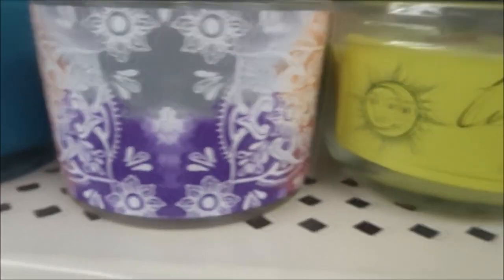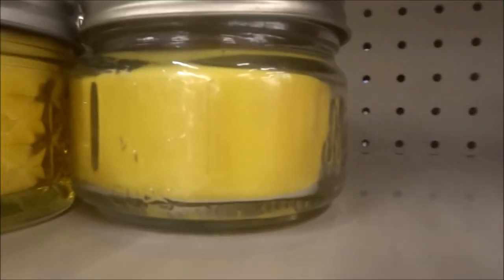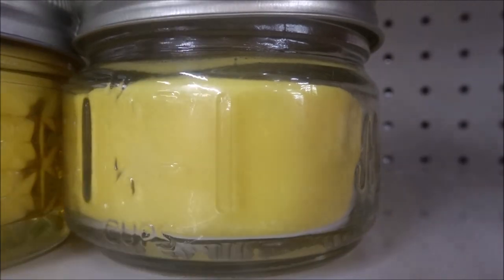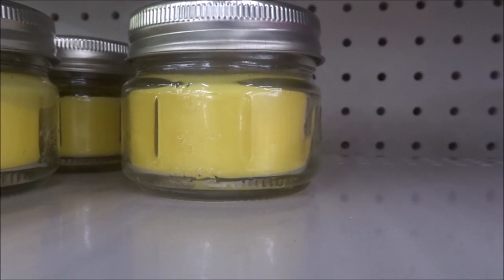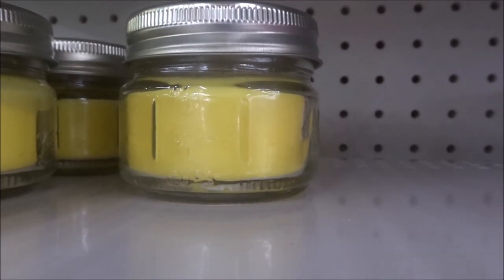That one's cute too, and that one. Those are dwarves — the dwarves. A lot of these smell really good. That's mango. Honeydew — see what honeydew smells like. Ooh, honeydew smells really good. I like the smell of honeydew.